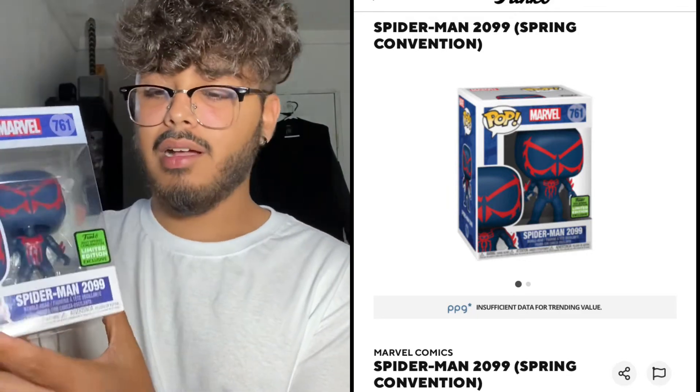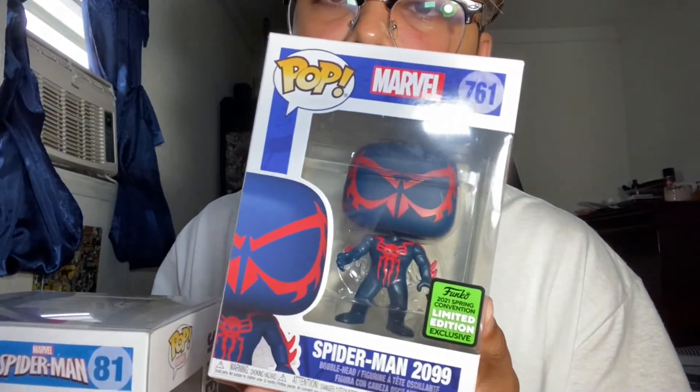The one I'm talking about is the Spider-Man 2099 — the 2021 Spring Convention exclusive, and there's also the Emerald City exclusive. I'm not sure if the 2099 value is up on the Funko app yet, but I really like this one. Compared to the Walter Greens exclusive 2099, they're different in pose and shape — this Spring Convention one is a bit thicker, while the other is slimmer and more true to the comic. I think the thicker one might be based on the show.